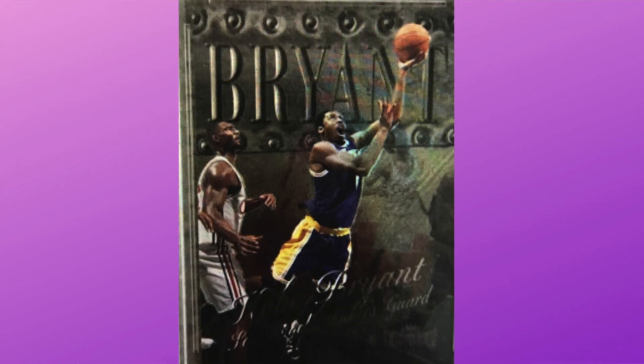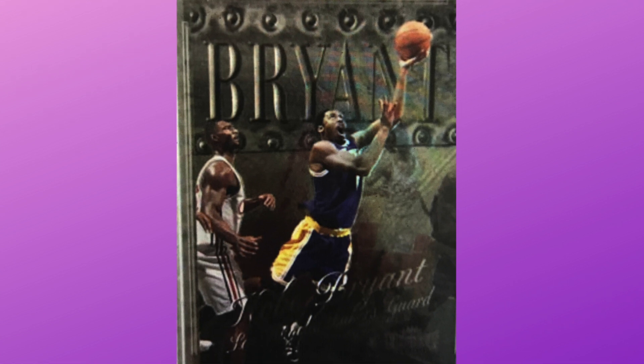Next up is the 1998 Metal Universe number 53 PSA 10, in a similar price range to the cyber metal — around $450 to $550. I'll look up the PSA pop report on that one. I think this is another solid value at that price point. It's Kobe — I think he'll have legendary status forever. He was already a legend, and the fact that he passed away early is only going to add to that, not take away from it.